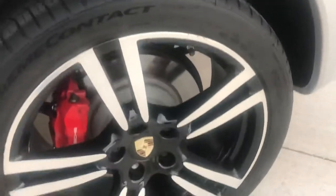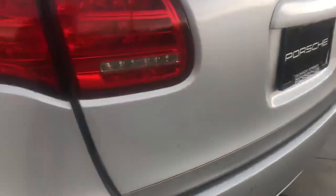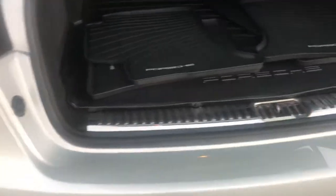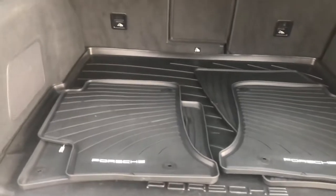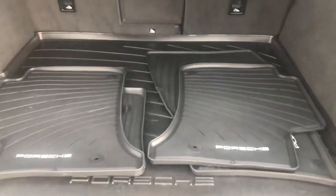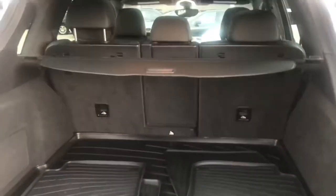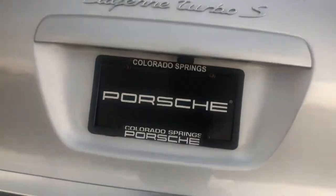You can see the arches and the wheels in good condition. Looking into the way back here, it does come with both the regular carpeted mats as well as these winter mats. And you have the privacy shade that pulls across.